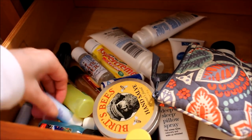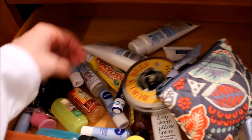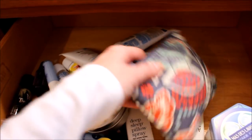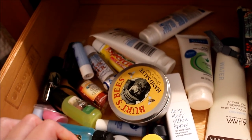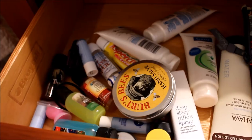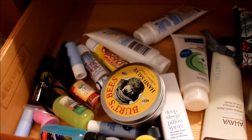And in this top drawer here is my mess of lip balm and hand lotion, a little tech bag, and a random candle — but as you can see it's just a big pile, so let me show you what I have in mind to get these drawers cleaned up.